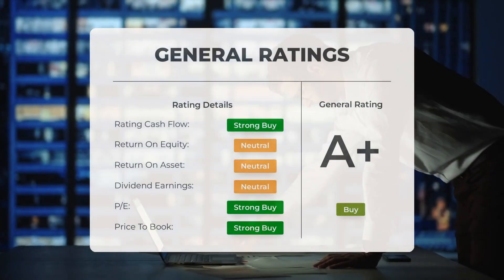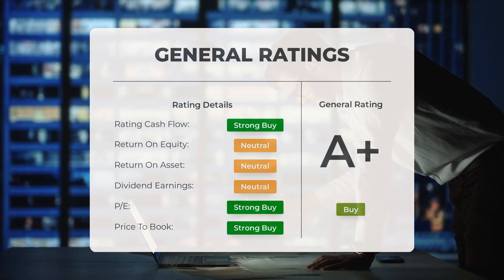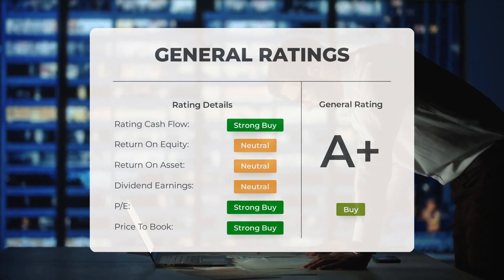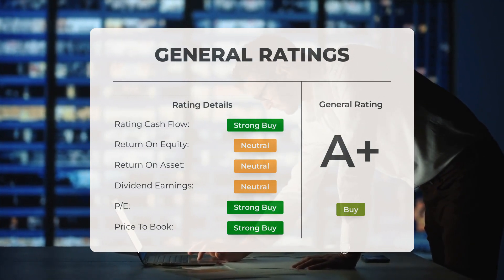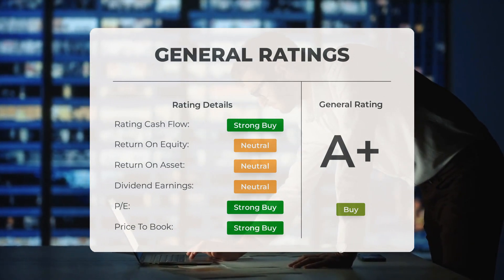Analysts have given Palantir stock a general buy rating. They rate the P/E ratio as strong buy and price-to-book as strong buy. For return on investment, the analysts give the stock a neutral rating.